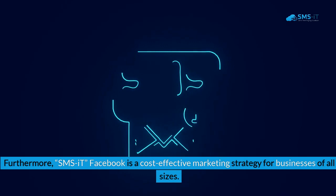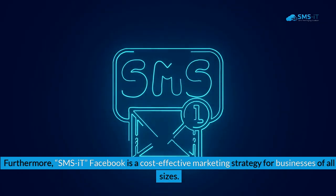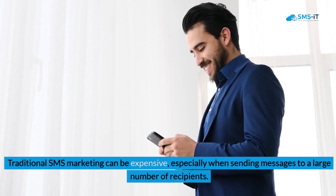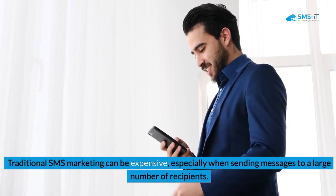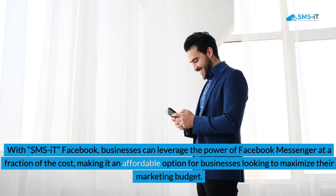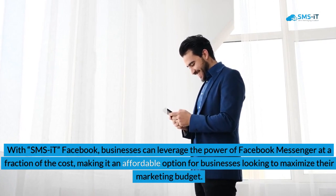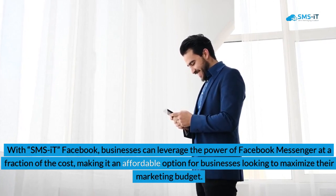Furthermore, SMS it Facebook is a cost-effective marketing strategy for businesses of all sizes. Traditional SMS marketing can be expensive, especially when sending messages to a large number of recipients. With SMS it Facebook, businesses can leverage the power of Facebook Messenger at a fraction of the cost, making it an affordable option for businesses looking to maximize their marketing budget.